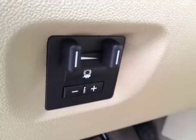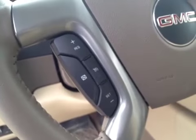Comes standard with a trailer brake controller. Steering wheel controls for the cruise and for the radio.